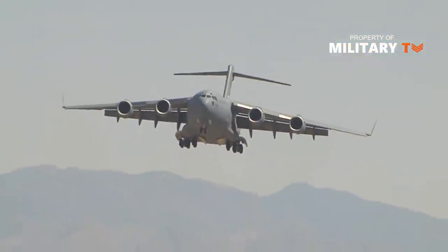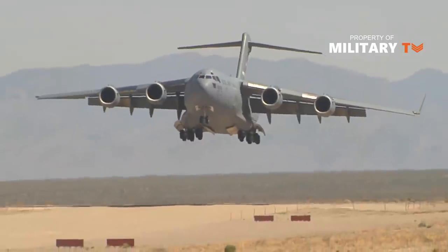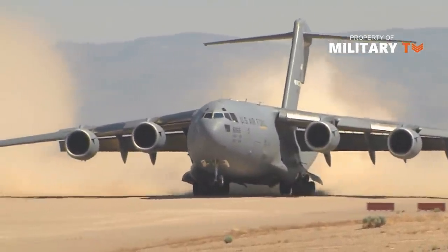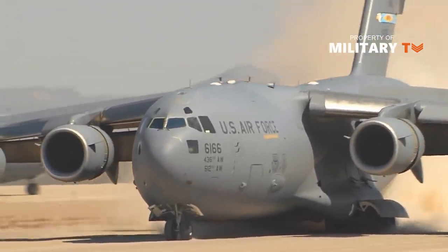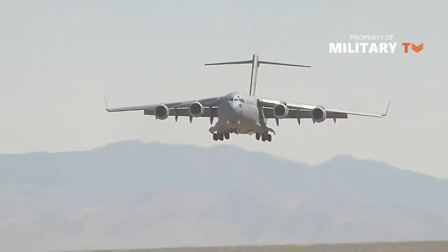Pacific Air Force operates C-17s from Joint Base Ellendorf-Richardson, Alaska, and Joint Base Pearl Harbor-Hickman, Hawaii. The Air National Guard operates C-17s from Jackson, Mississippi; Stewart A&G Base, New York; Memphis, Tennessee; Martinsburg, West Virginia; and Charlotte, North Carolina.